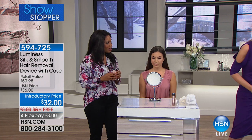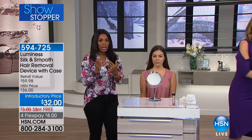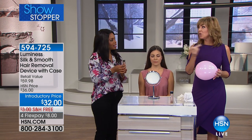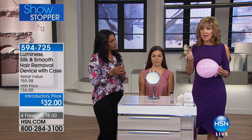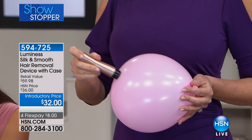Even though Sydney did this here in the studio, she has no little pink bumps and no irritation. You've got free shipping — you can get this home for eight dollars on four flex pay. It has a floating head, and we're giving you two heads: one for the face and one you can swap out for the body.